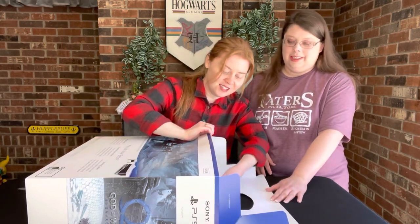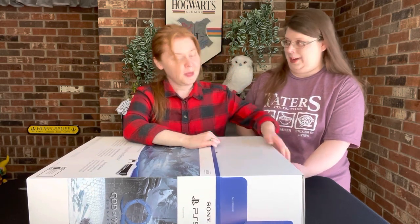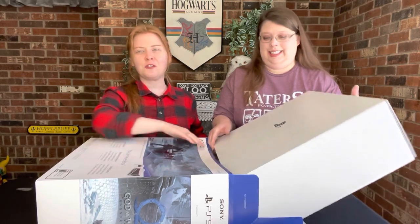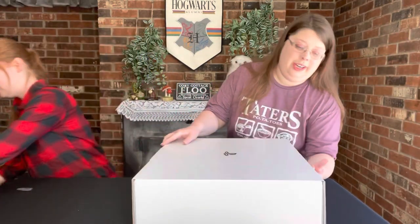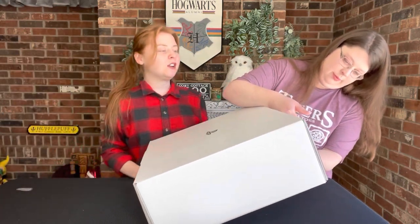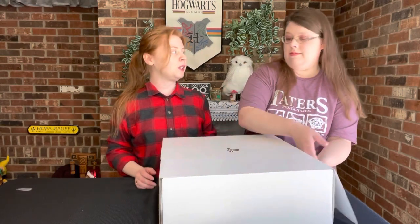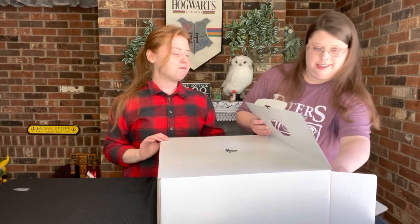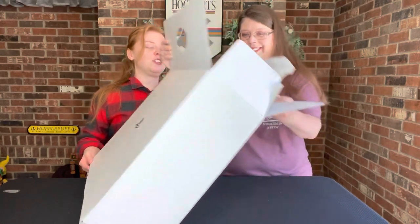We were laughing because the last Harry Potter game we had was the computer games — you could play those on PC. I think the first one came out in 2001, so this would be quite the upgrade. I think it was Harry Potter and the Order of the Phoenix that was the last computer game we played, but I couldn't figure it out — it was really hard.